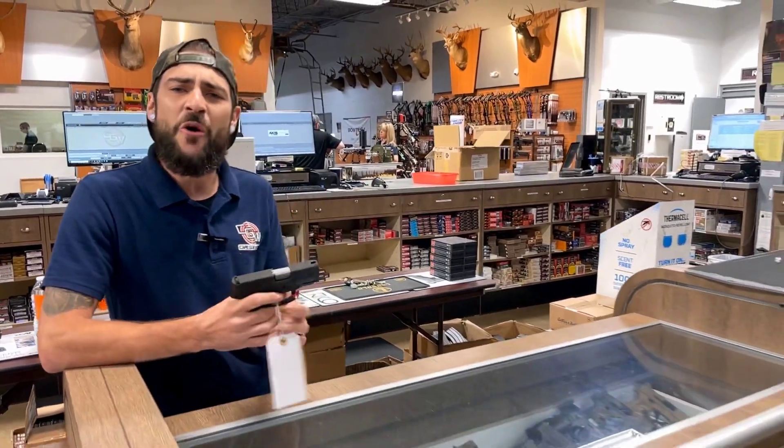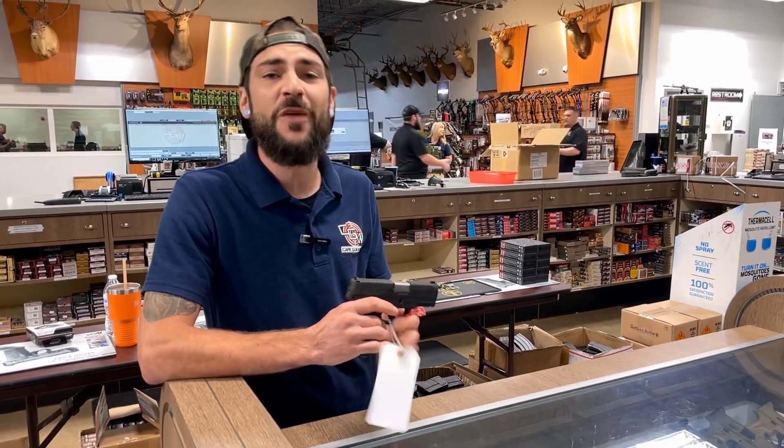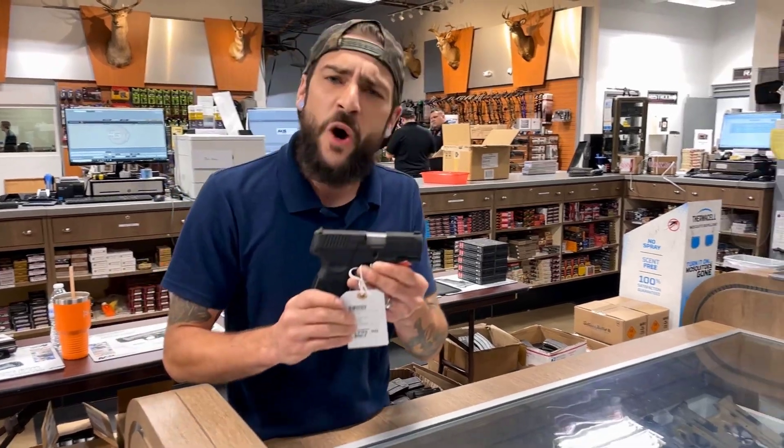So come on in and give them a home at 96 Airport Road, Cape Gunworks. We have plenty of them in stock. They go for $300 and come with three magazines. Give them a home.